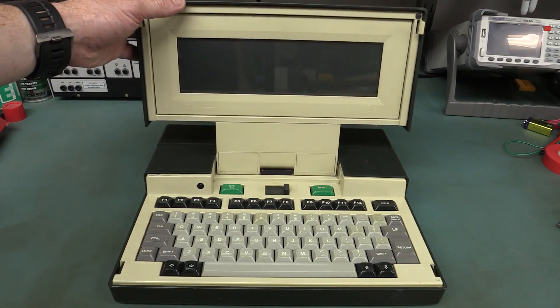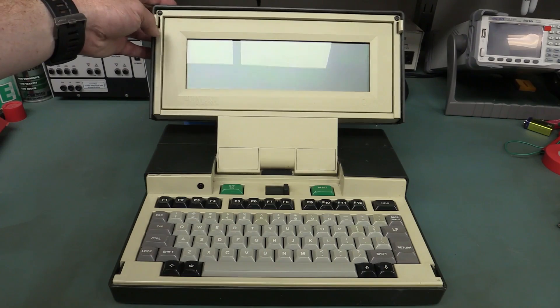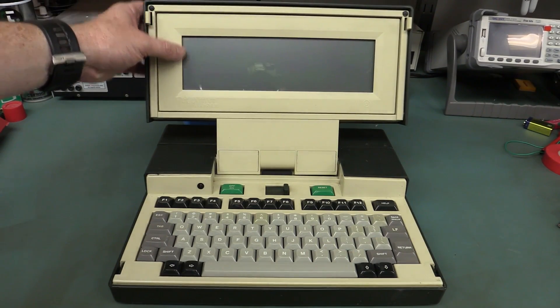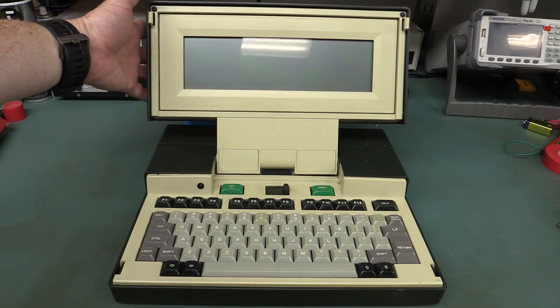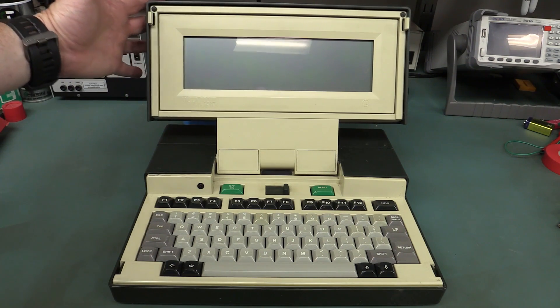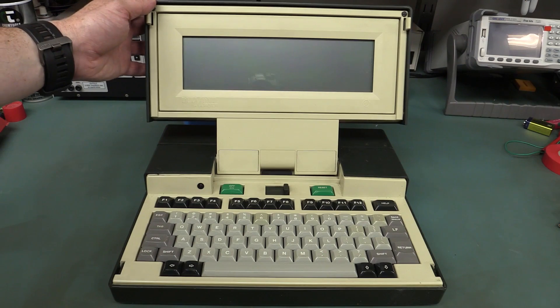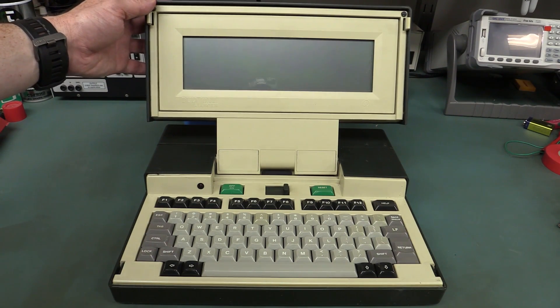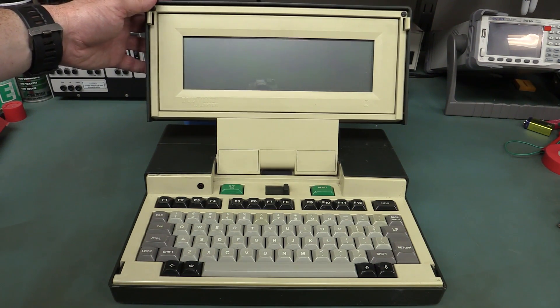Look at this beauty — what a bobby dazzler! We've got an 80×8 or 80×16 LCD depending on when it was made. The early ones were 80×8 around about '83. It was discontinued in 1986 and cost about $3,000 Australian dollars for the 96K RAM model, or $4,000 for the 256K model.